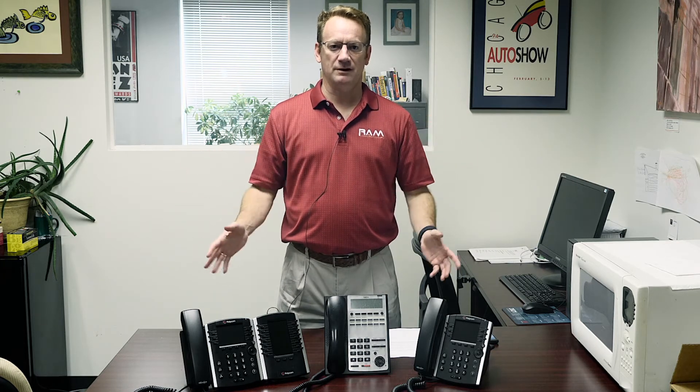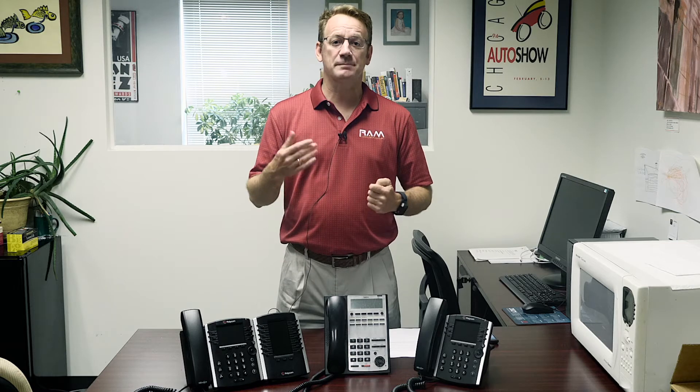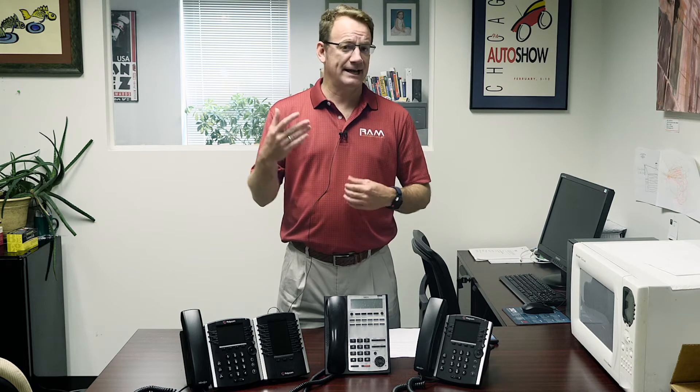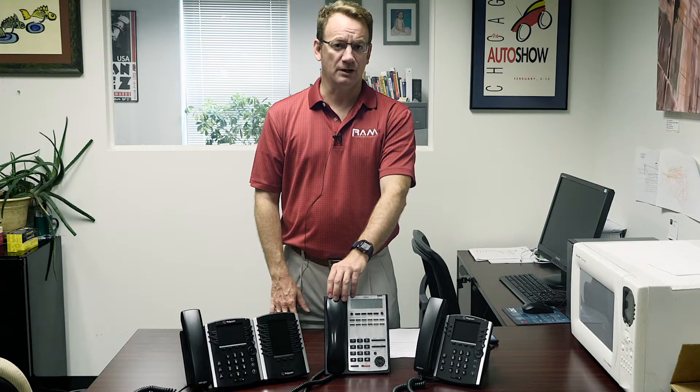Use your desk phones. If your business is in the business of providing the best possible experience for your clientele, for your vendors, for anybody that you engage with, then you need to continue using desk phones when you're making phone calls.